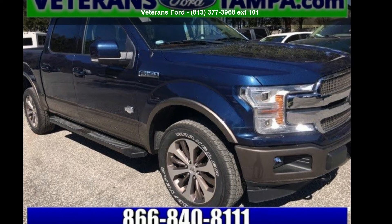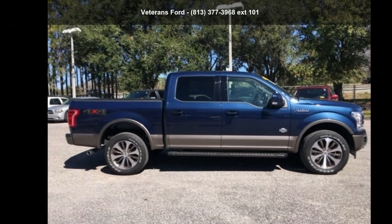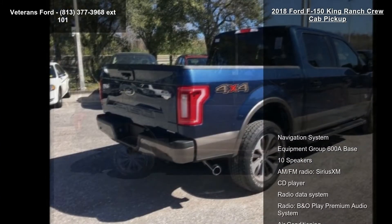Imagine yourself in this Ford 2018 F-150 King Ranch Crew Cab Pickup. If you are looking for an automobile with great features, look no further.